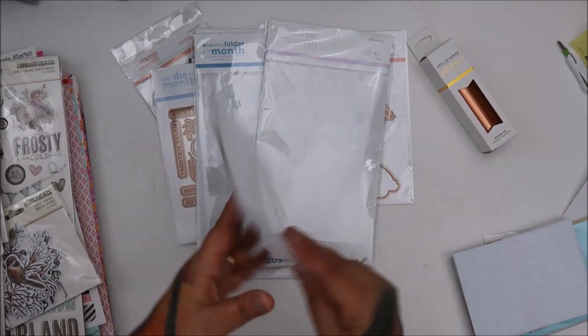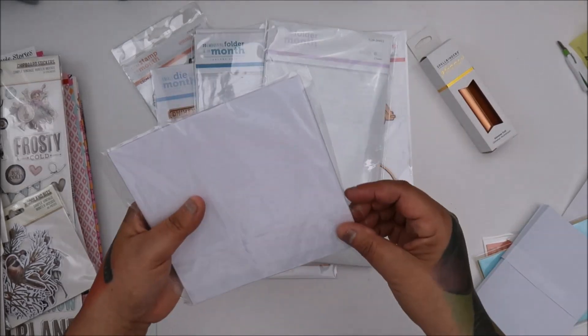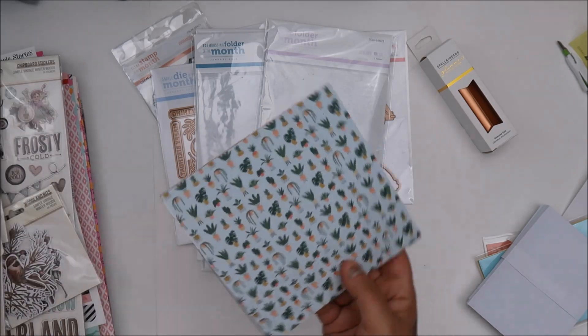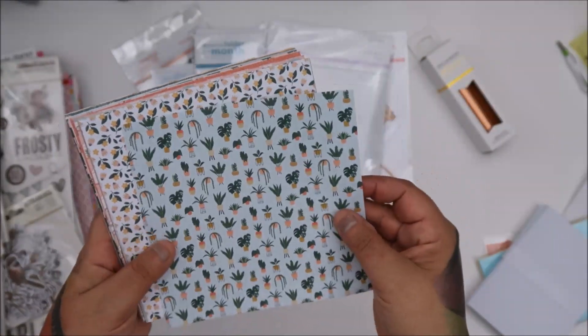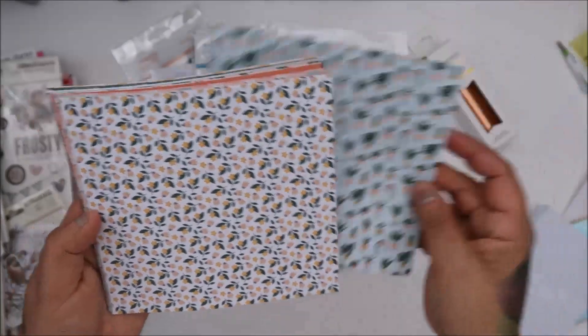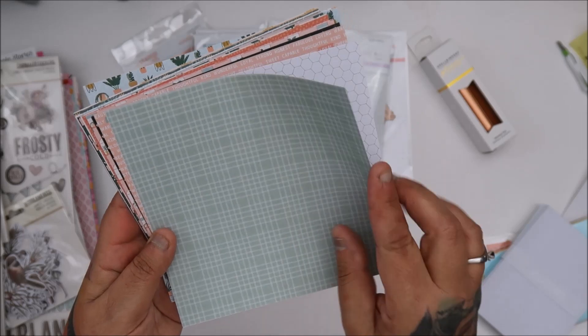And look — okay, so they're giving you half the stamp — the six by six paper pad, which I'm okay with. I love having half because I have a lot, you know, and they all add up. And I've been with them, I think, three or four years now.